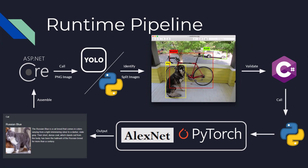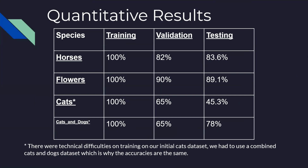Next, Jim will be discussing some quantitative results. So this is the table for quantitative results. We have perfect training accuracy, and we have reasonably good validation accuracy, and in most cases we have good testing results.